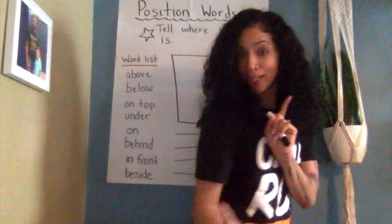Hey, my beauties! Are you ready for a writing workshop lesson today?